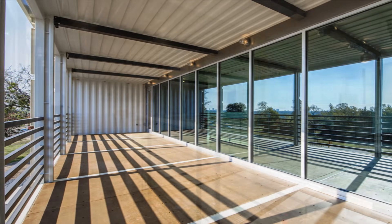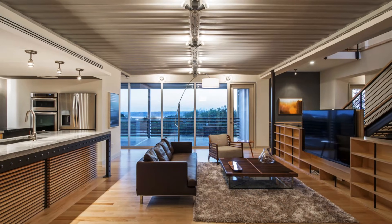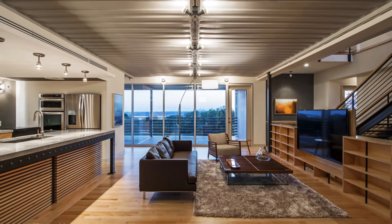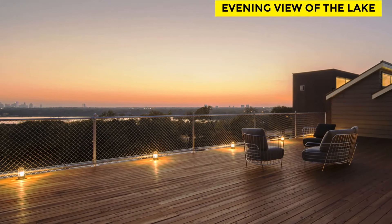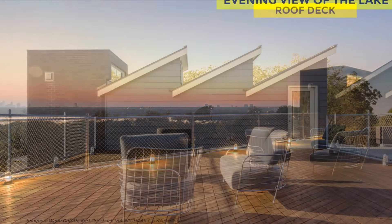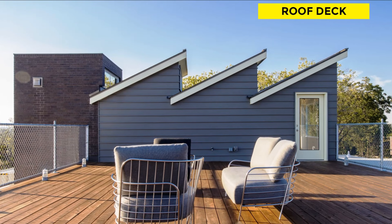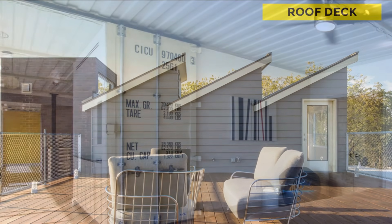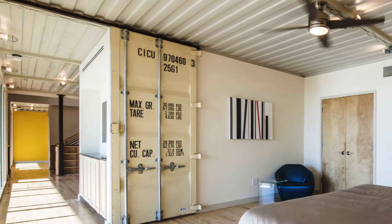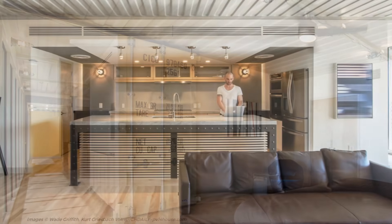Extensive use of overhangs and porticos shields windows and other fenestrations from direct radiation, reducing energy costs while concurrently capturing natural light and not obstructing the outstanding views across the lake, over the trees, and to the city. The roof deck above serves as a solar screen to insulate the single-ply membrane roof below, which reduces energy costs and simultaneously helps extend the life of the shipping container roof itself.